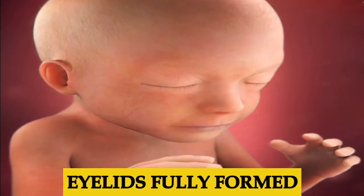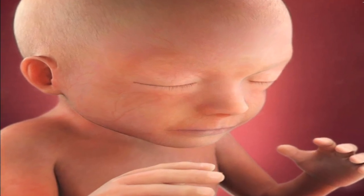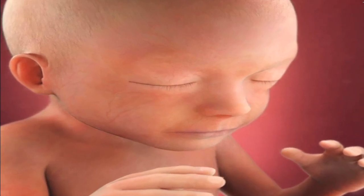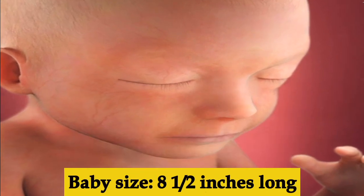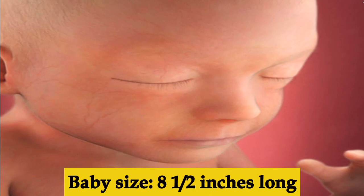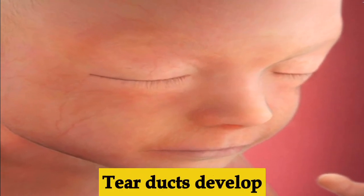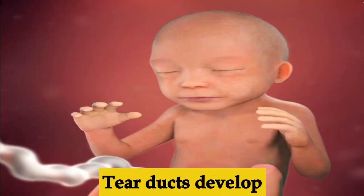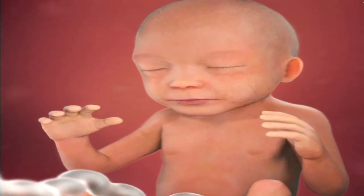Week twenty-one, the baby's eyelid development is now complete. The intestines and the bone marrow continue to function. If it's a girl, the vagina is also developing during this week. By the end of this week the baby should be eight and a half inches long.